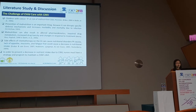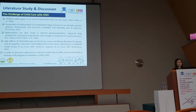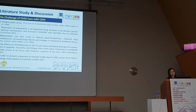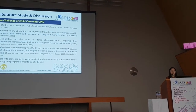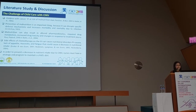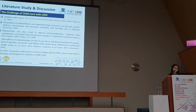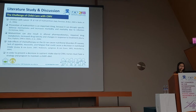A key challenge is that children with cancer are at significant risk of malnutrition because they cannot eat well. Prevention of malnutrition is important because it can disrupt specific defense mechanisms in pediatric cancer patients and increases morbidity and mortality from infection. Malnutrition also results in altered pharmacokinetics, impaired drug metabolism, increased drug toxicity, and changes in treatment response. Side effects of chemotherapy on the GI tract also cause nutritional disorders including nausea, mucositis, and fatigue. Nurses must have strategies and programs to maintain a child's diet.